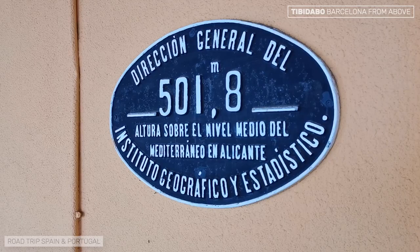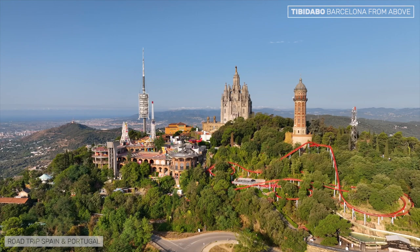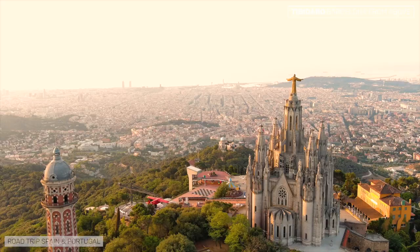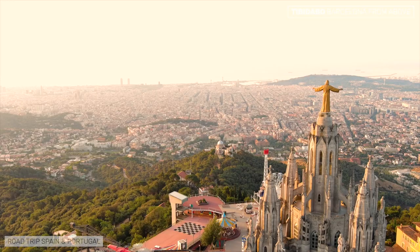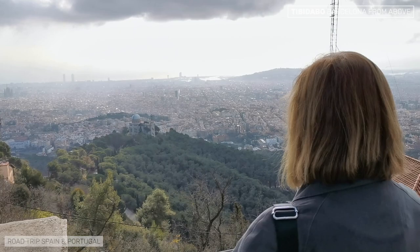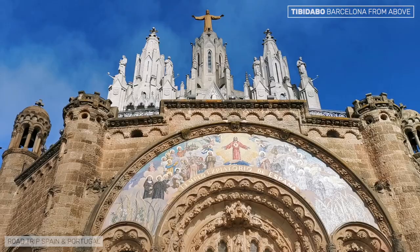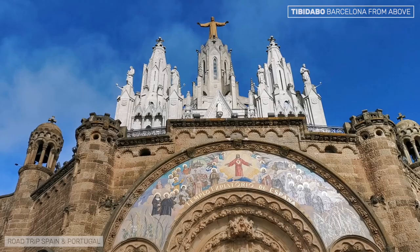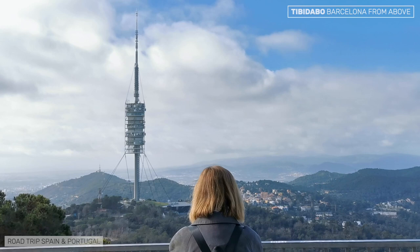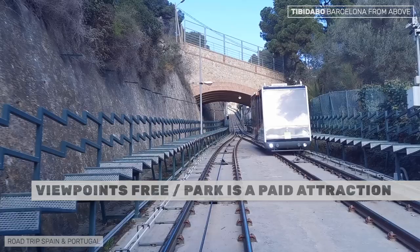More than 500 meters above sea level, at the top of the Collserola mountain range, is the Parc d'Atraccions del Tibidabo, Barcelona's amusement park in the purest vintage style. From the park, both outside and inside, you can enjoy a spectacular panoramic view of the city. Next to the park is the Expiatory Temple of the Sacred Heart, designed by architect Enrique Sagnier, which looks very much like the Sacré-Cœur in Paris. There is no charge to enjoy the views, but if you want to enter the park you will have to buy a ticket. You can access the park by the Tibidabo funicular, which is not part of Barcelona's public transport system, or by the Vallvidrera funicular and the 111 minibus, which are part of the city's transport system.